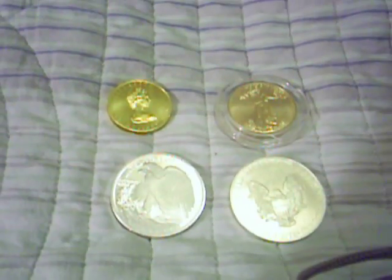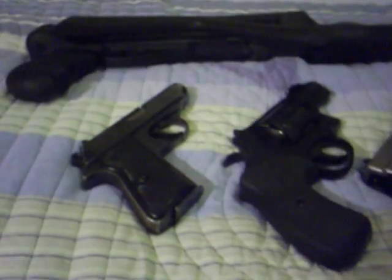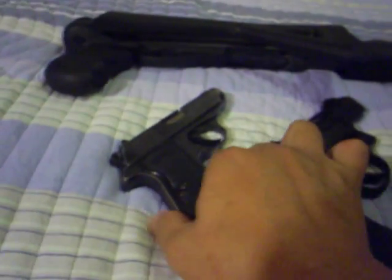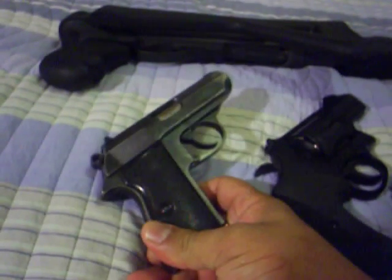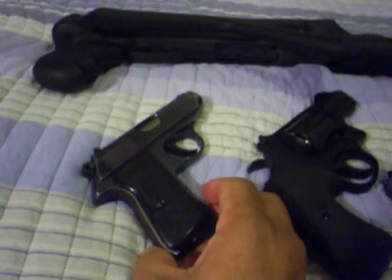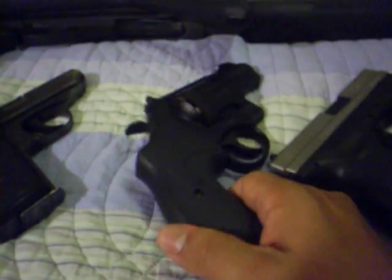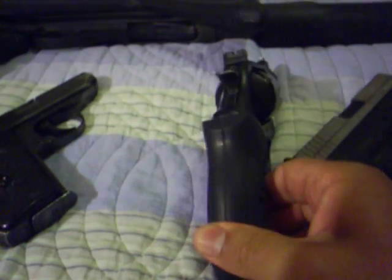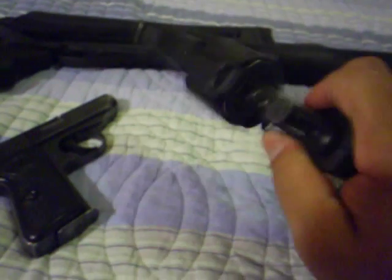And if anybody comes knocking trying to get my coins, I have my buddies. Introducing my friends here. This here is a Walther PPK — this is my concealed carry gun. It's very small but has a good punch. I really like this gun, pretty reliable. So this is my backup weapon. This is called a Smith & Wesson, a revolver, .45 ACP.